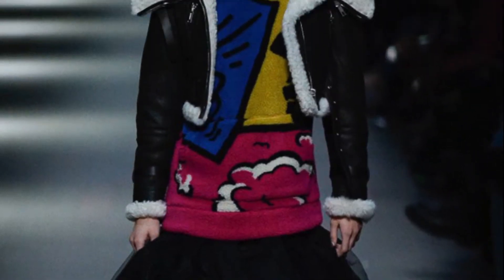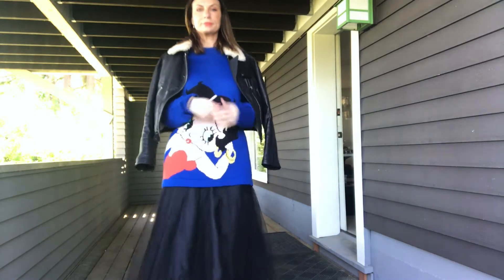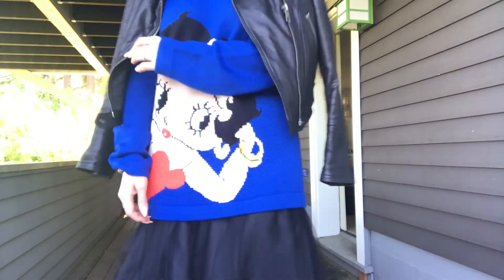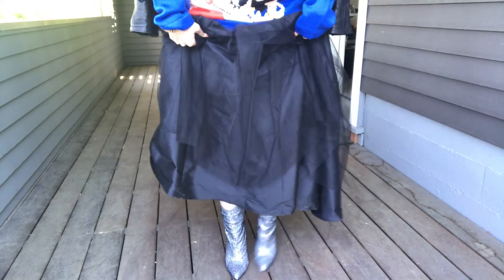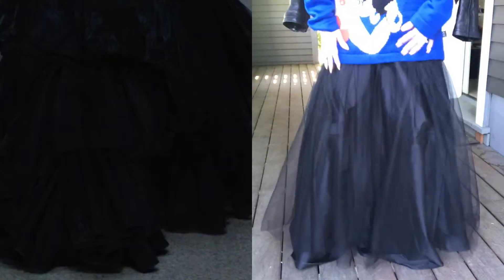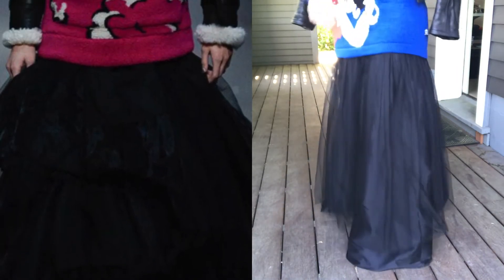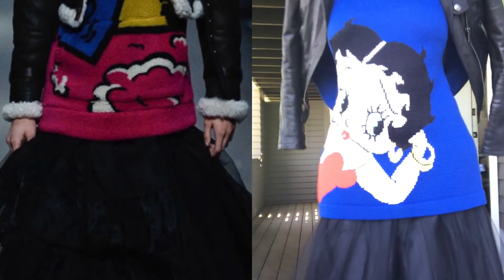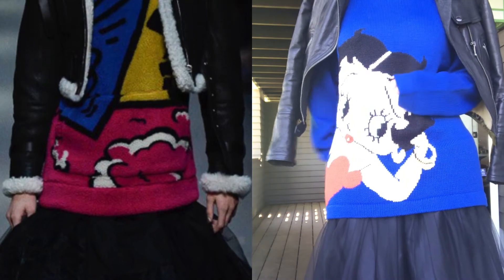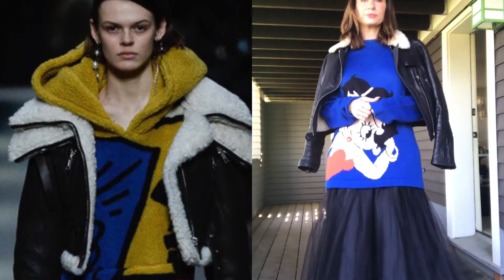The next one is Burberry, and when I saw this look I was like, I've got this — look at how I nailed it. I'm wearing a ball skirt I got in Boise from Macy's, a little H&M tulle layer that I put over it, the Betty Boop sweater I got at an antique mall with Dustin, a Burberry jacket, and Steve Madden boots I got for Christmas.